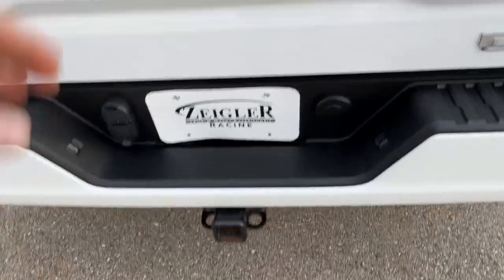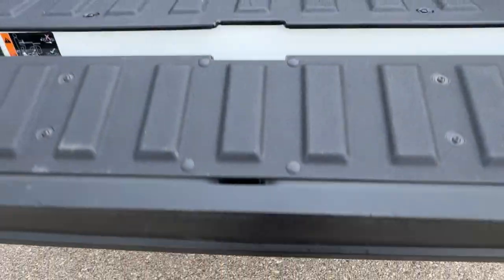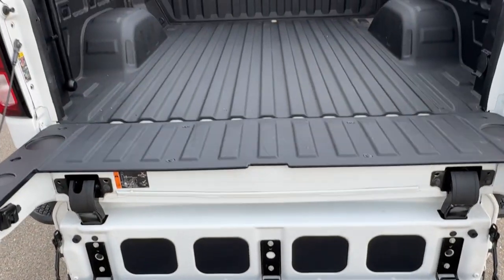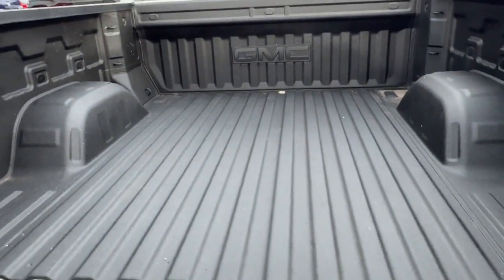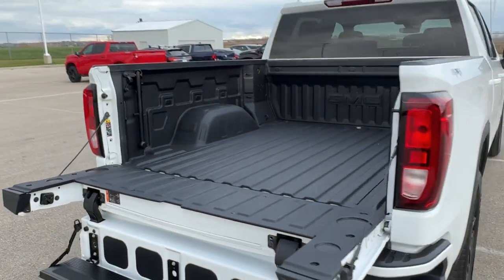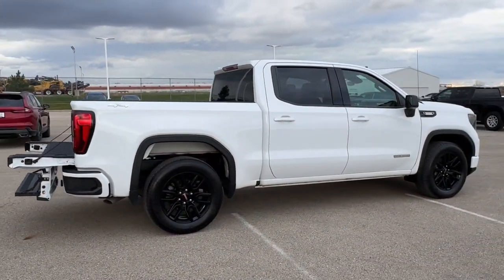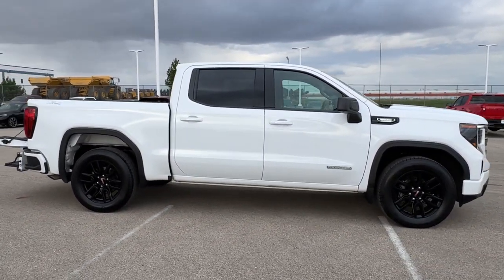Ready to tow right off the lot. Nice thing about these Sierras is you have a step that goes right into the back of the truck — you can walk right up. The bed liner on this one is in immaculate shape. It's a 4x4, so it's great in the winter months. Beautiful truck, guys. If you like what you see, come on down today to Ziggoat.com.